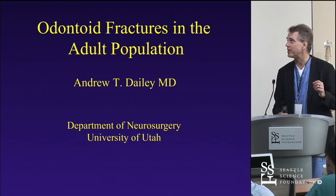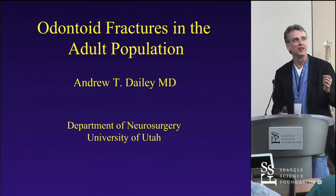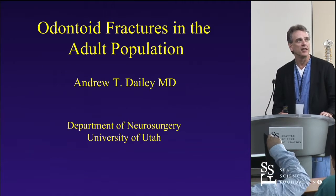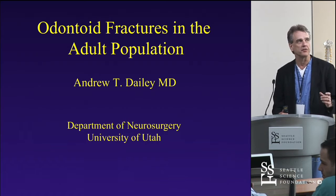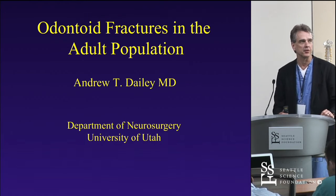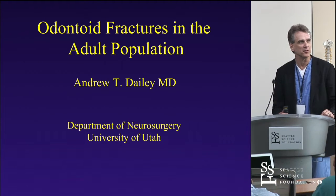Hopefully we've referenced everybody on the faculty, because I think everybody has contributed more to talking about odontoid fractures than I have. But it's such a common problem that we're going to go through it, and really just focus on odontoid fractures more in the elderly population as opposed to the adult population — or should I say the older adult population, as I'm getting older now too.